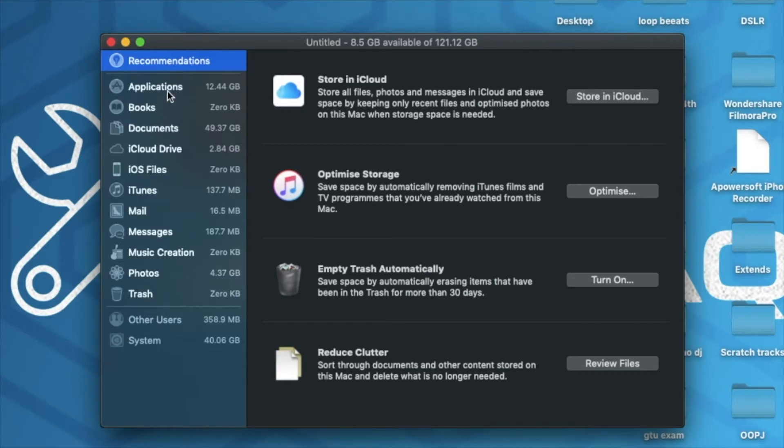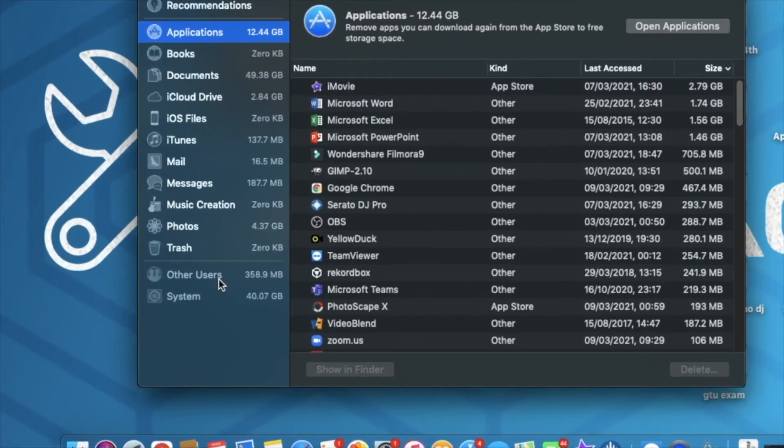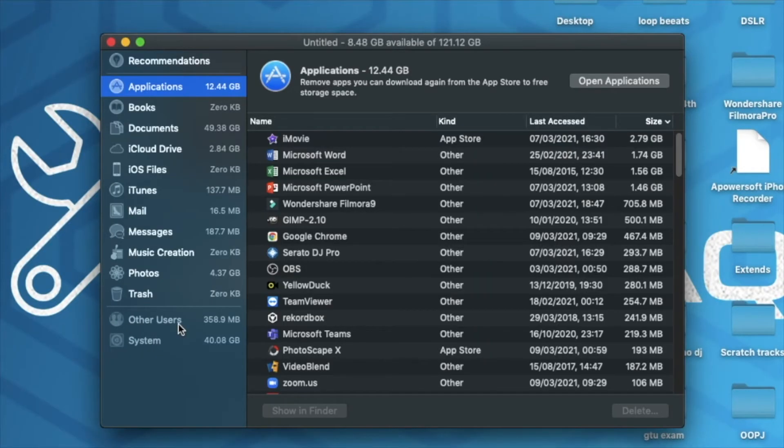Over here in Manage, we've got applications, books, documents, and a lot more categories showing exactly which files are consuming more storage. As you can see, system is eating up most of the storage — 40 gigabytes are being consumed by system. The fun fact is that it doesn't allow us to get more detailed information about what's inside system. Based on my experience, most of those files are actually temporary files or cache files from applications that we don't need anymore. We need to delete those, and for that we need some external support from third-party applications to help us locate and delete them.